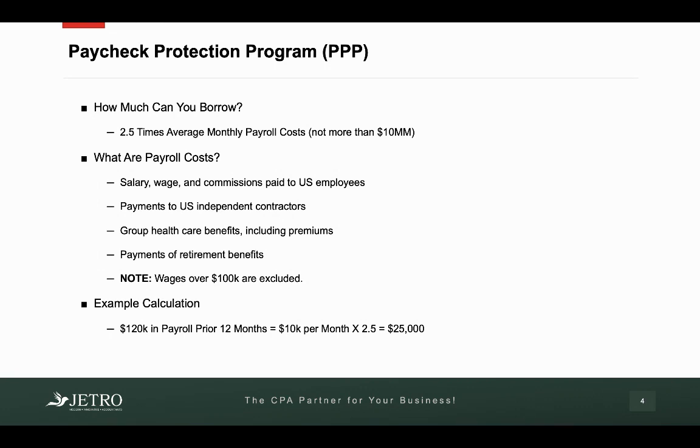Now there's one big caveat to this. Any wages over $100,000 are excluded from this calculation. So if you have an employee that made $150,000 or $250,000, just their first $100,000 — nothing over and above $100,000 — can be factored into this calculation.